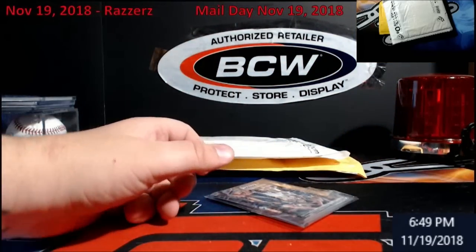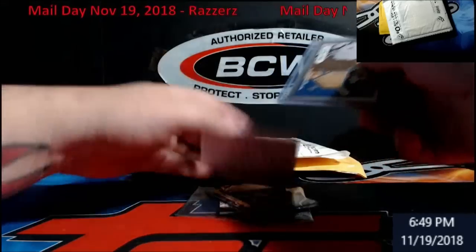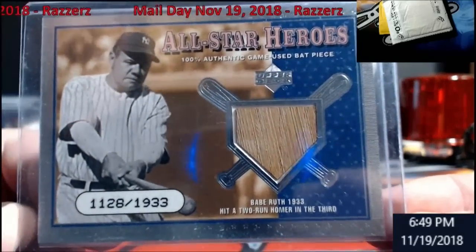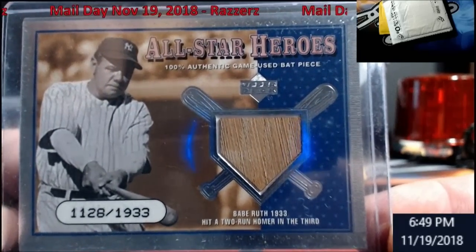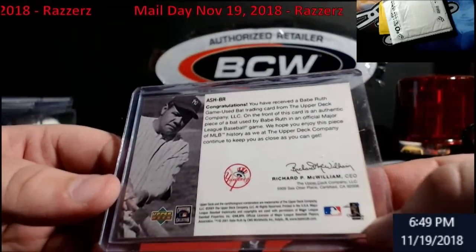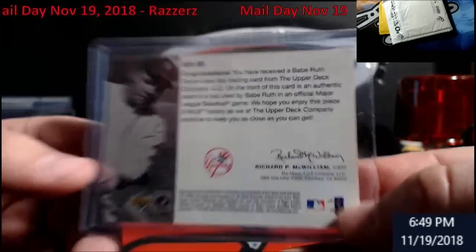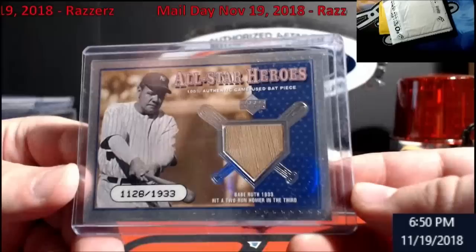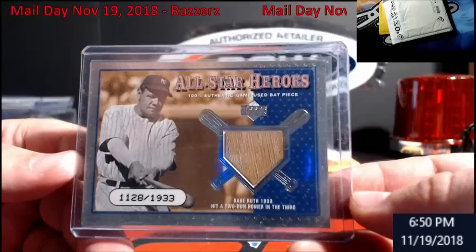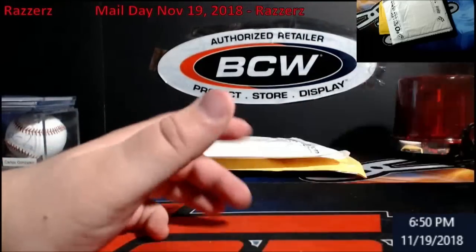This one here is going to be PC — I can tell you that right now. This here is a Babe Ruth bat piece. As you can see, this is the old-fashioned digital serial number — 1,933 were made. This came out in 2001. A buddy of mine and I bought two cases; I didn't pull any, I think he had four and he couldn't pull it. Somebody had this, I want it, I'm very happy with it. The man tangler, as we call him — it's a bat piece of Babe Ruth, very very cool. Thank you again, very excited.